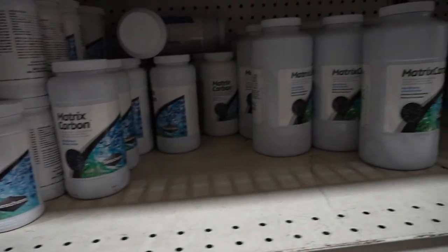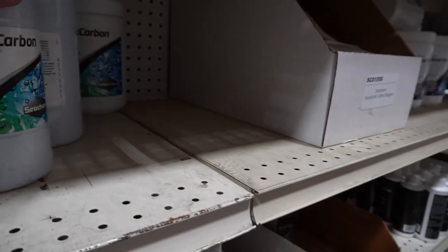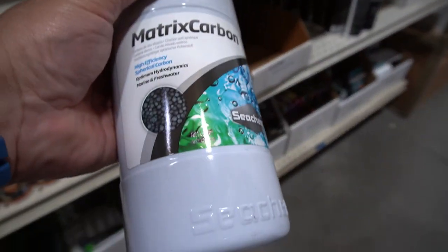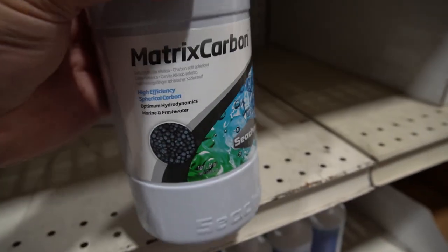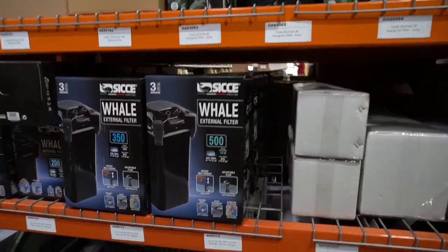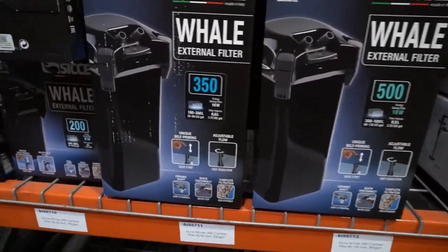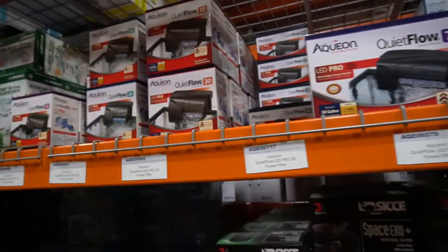So anything that you could possibly imagine that you would need for setting up an aquarium. This is my favorite carbon, of course — Matrix Carbon, my carbon of choice. They had a lot of products, shelves of them of all types.